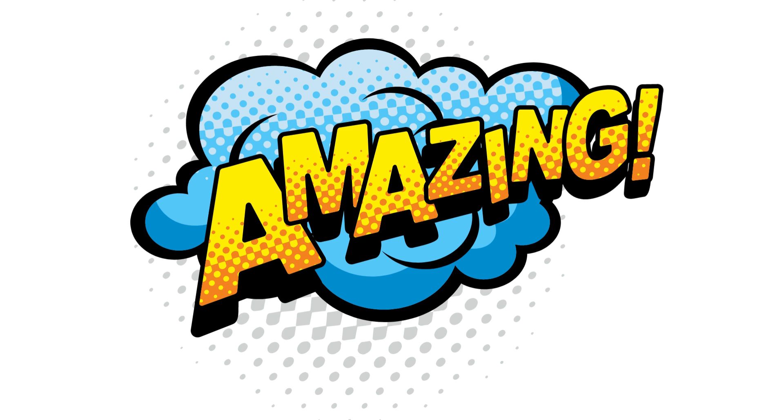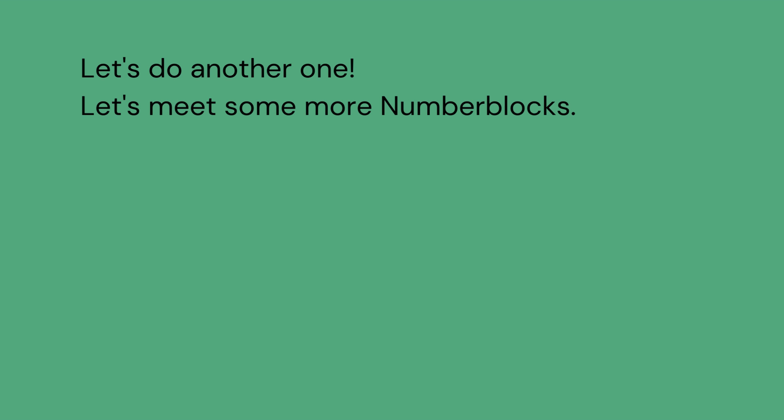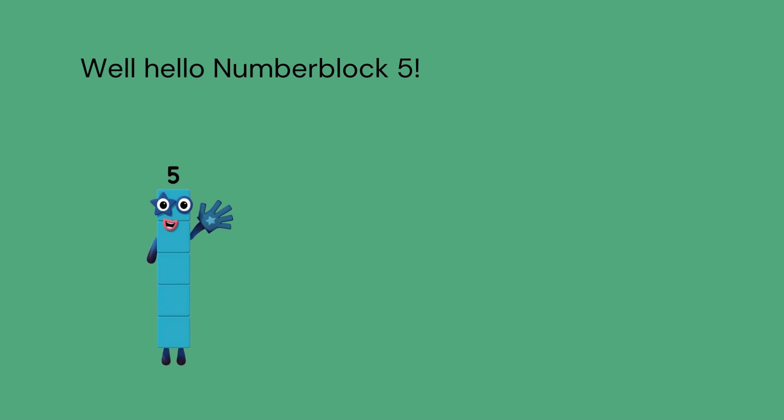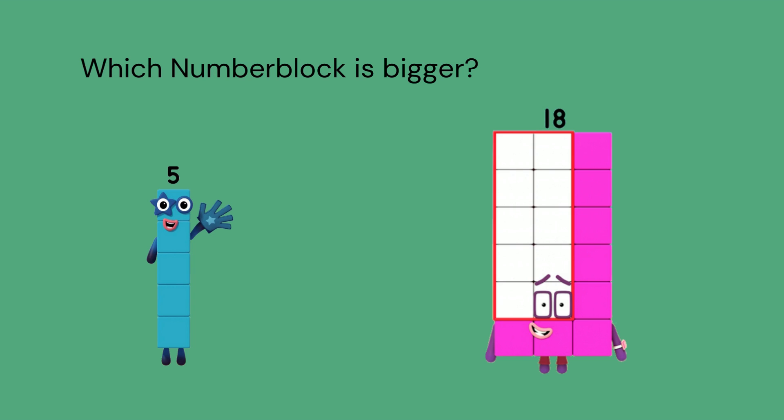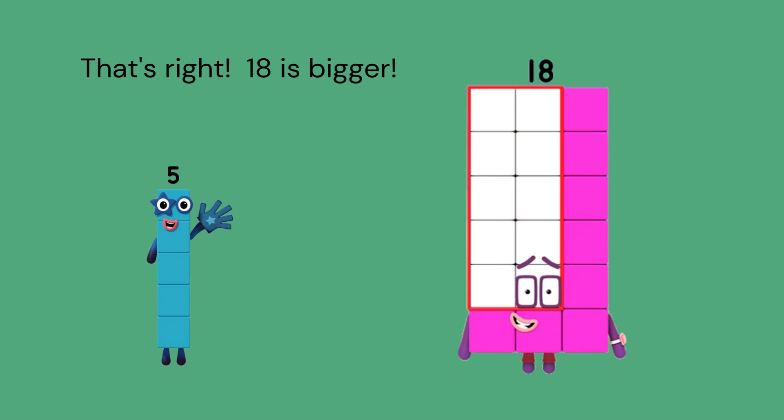That was amazing. Well done. Let's do another one. Let's meet some more number blocks. Well, hello, number block 5. And here is number block 18. Which number block is bigger? That's right. 18 is bigger. Well done. We say 18 is greater than 5.